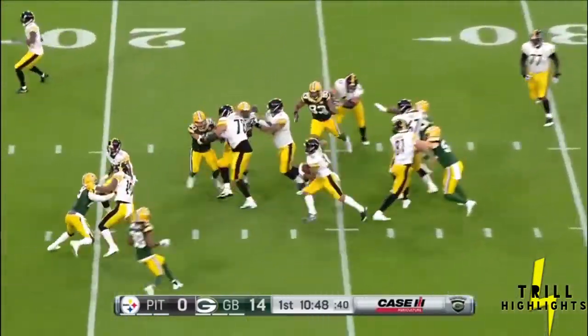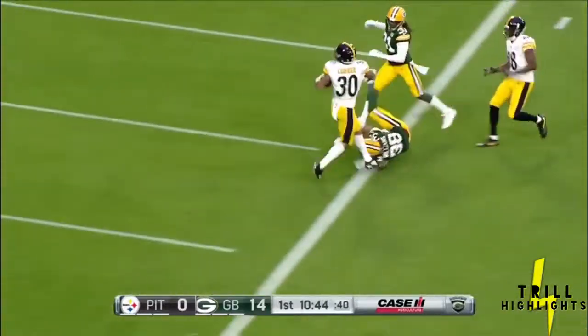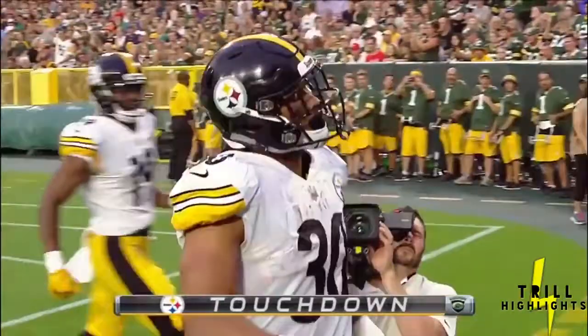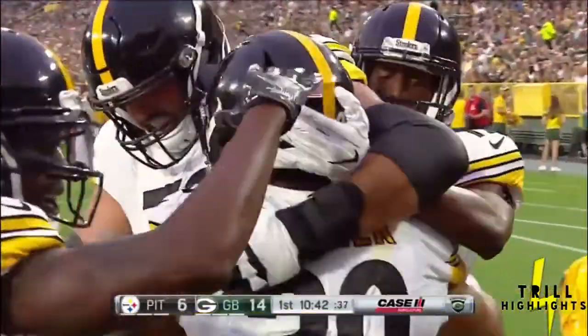He's in there again on first and 10 — dancing, cutting, and streaking his way. He will take it into the end zone! Touchdown! One broken tackle after another.